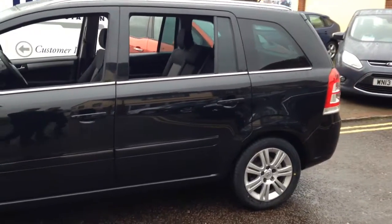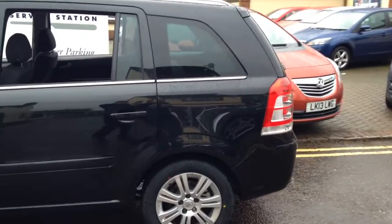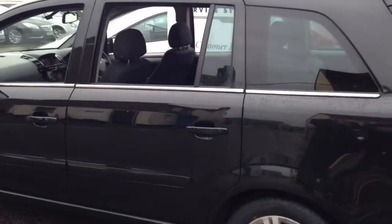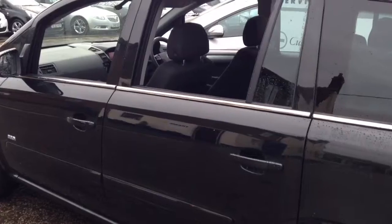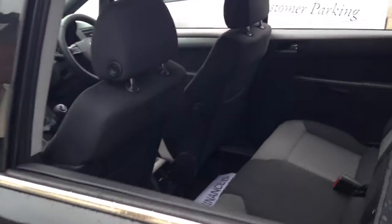I've been around this car with a fine tooth comb and all I could find was a small bar mark on the back bumper you can hardly see. And like all our cars, this has just had a fresh service and a 100-point check with a fully qualified technician at our dedicated preparation centre.